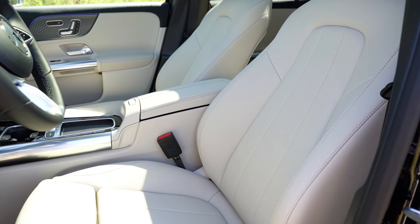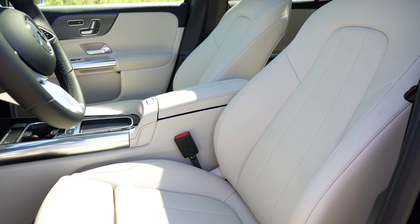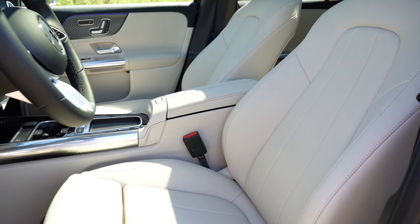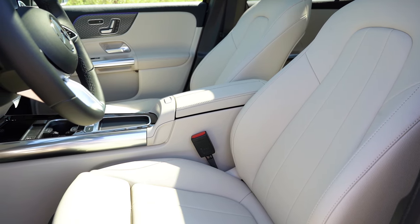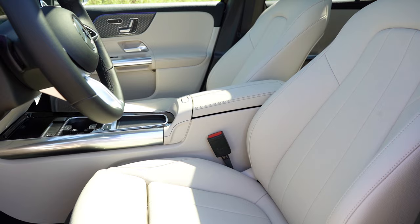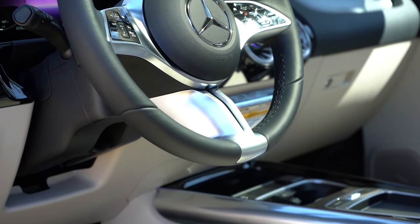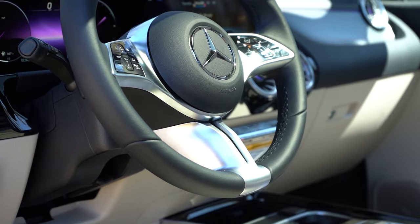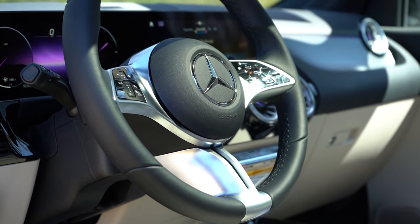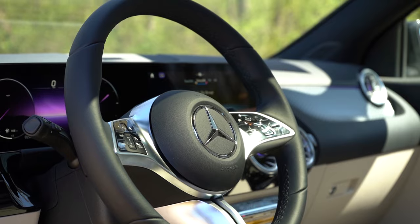MBTex upholstery is standard on the GLA; leather seating is available for $1,450. Heated front seats are $500 optional. Seat comfort was really not bad — the four-way lumbar worked well and the vertical seams help avoid awkward pressure points. The steering wheel is tilt-and-telescoping and leather-wrapped; a heated steering wheel is $450 optional. The 10-to-2 grip is on the thicker side, which I'm a big fan of.